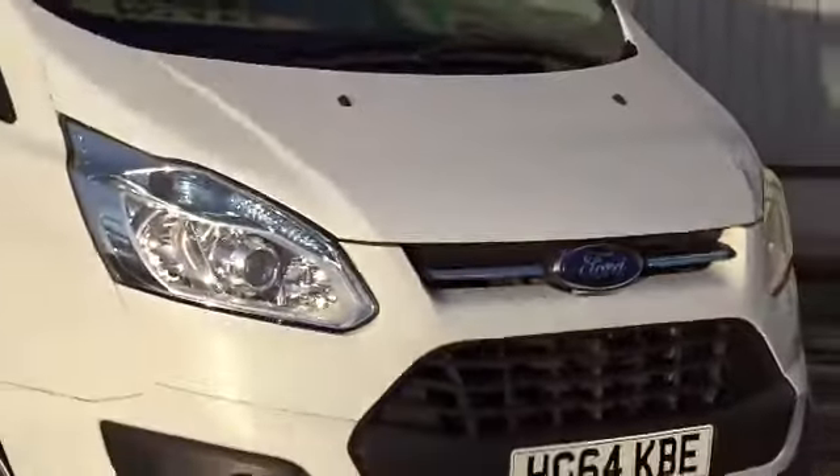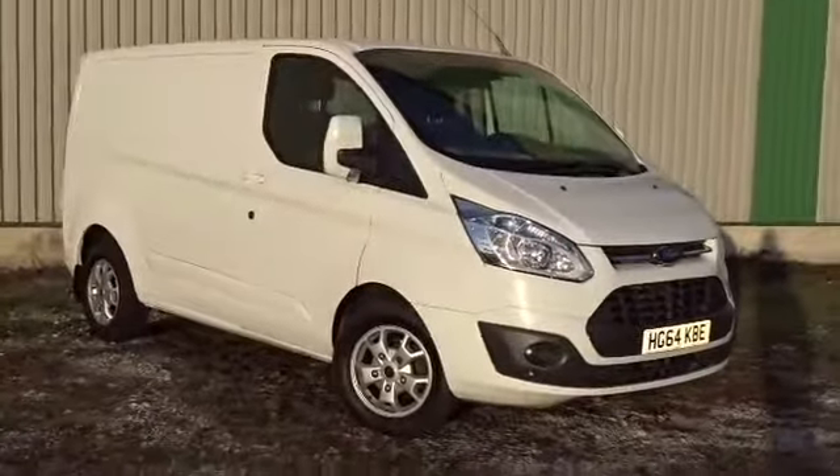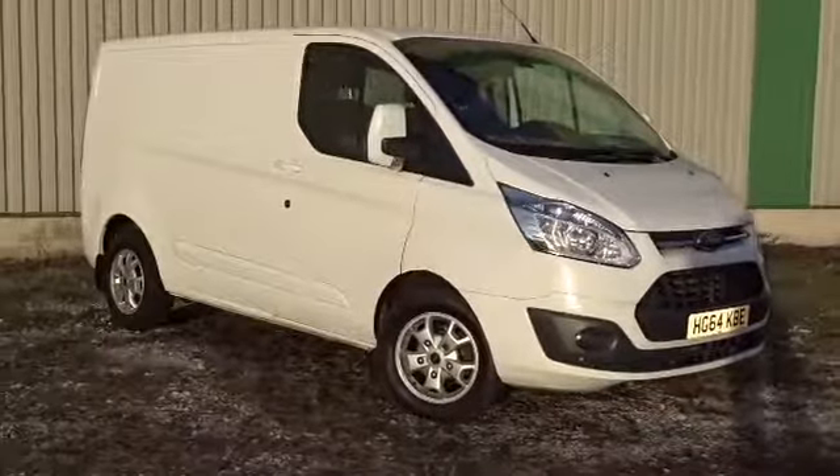So there we have our Ford Transit, available today at Pentium. For more information please contact the sales team — we'd be more than happy to arrange a viewing and a test drive at your convenience. Thank you for watching and hopefully see you soon.